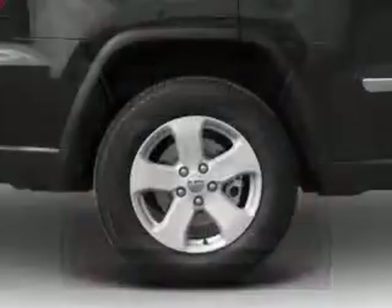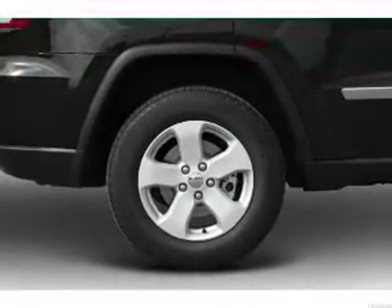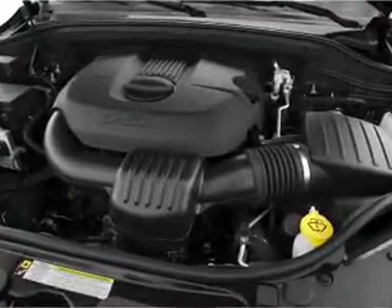Memory settings are just one of the extras. Plus enjoy these notable features that are included in this vehicle: leather seats, power door locks, power windows, cruise control, Bluetooth wireless, a DVD system, and an AM FM stereo with a CD player.